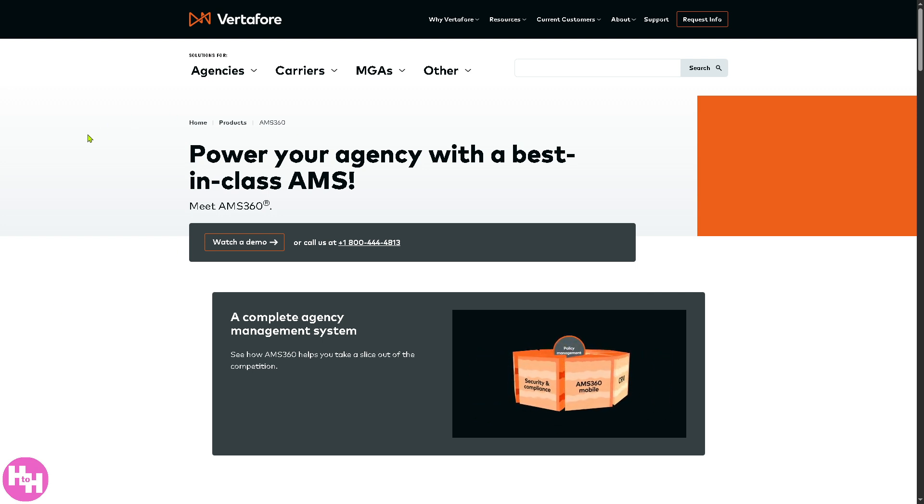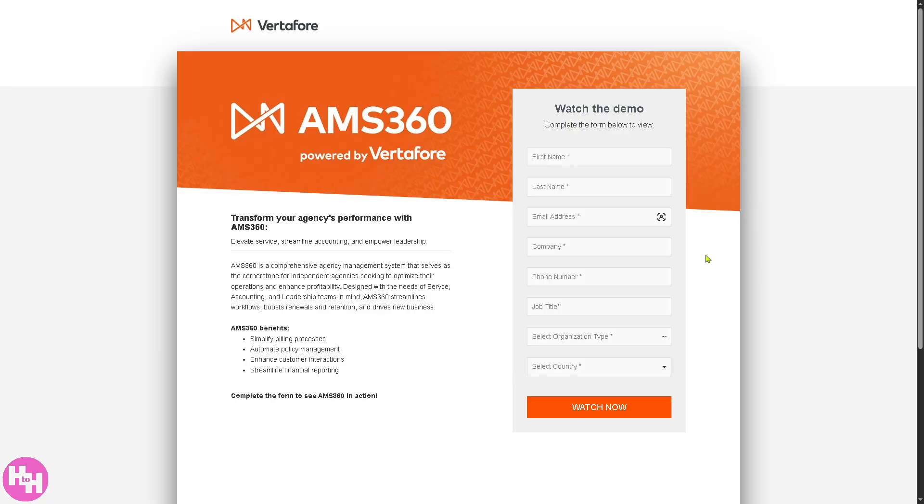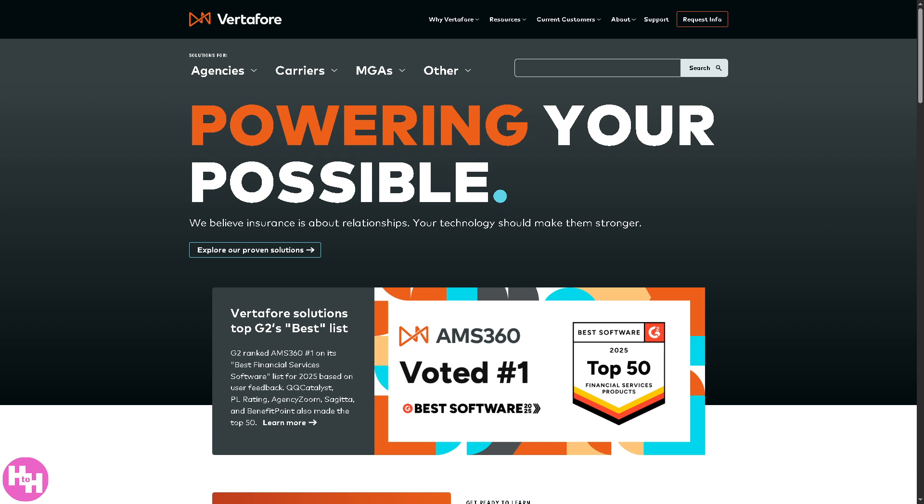With Vertafore's AMS360, you can simply click 'Watch a Demo' by providing all the information here and click 'Watch Now.' This gives you the ability to watch AMS360 powered by Vertafore in action. But if you don't want to provide any information or aren't comfortable providing details, don't worry — let's go back to the main homepage and go to the AMS360 products section.